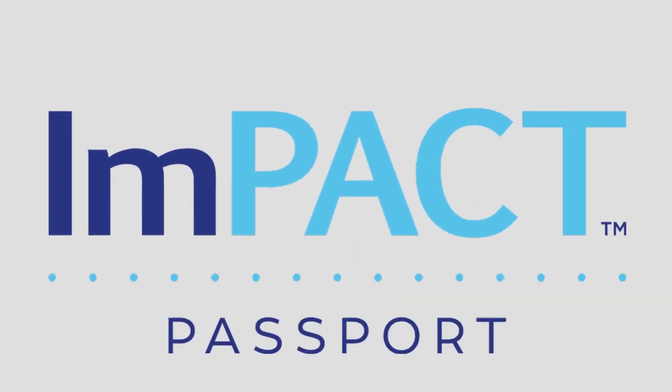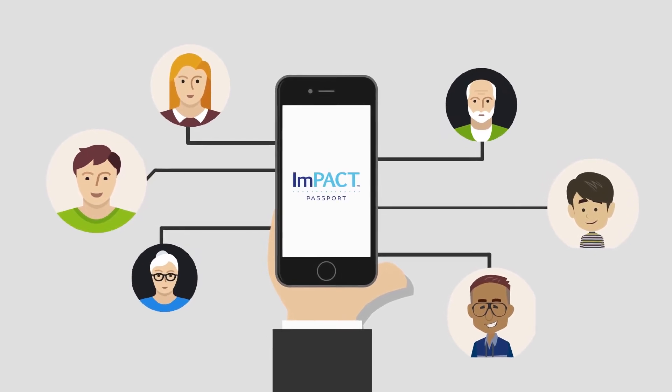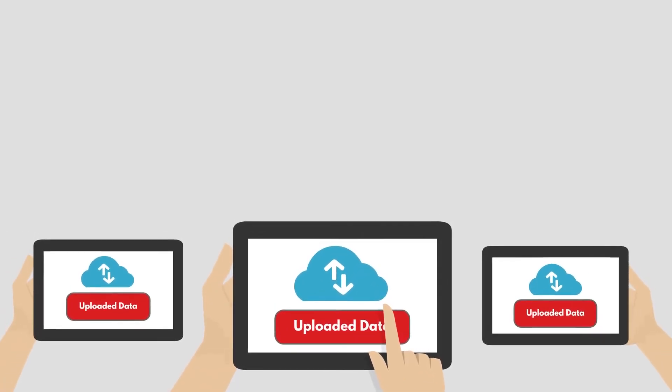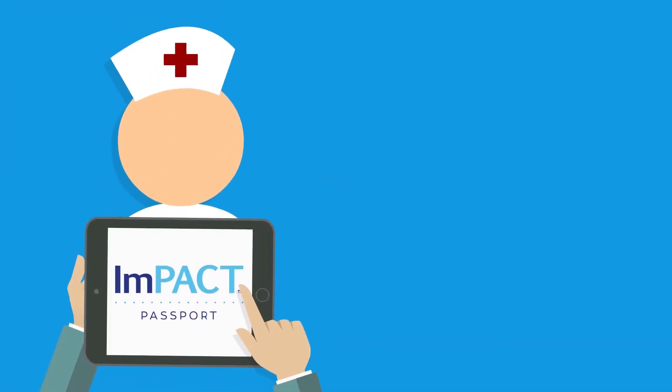Introducing Impact Passport. Using a unique ID given to them by Impact Applications, test takers can report symptoms through the Passport app, which are then uploaded automatically to the Impact Applications database, where health care providers are given access to data.